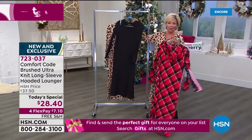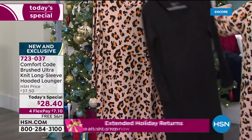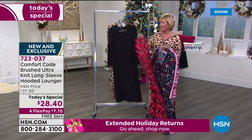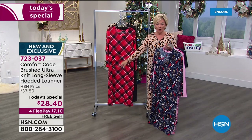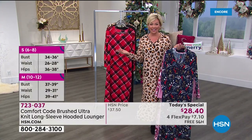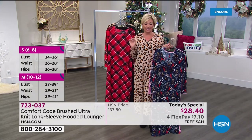And then there's your black and of course the leopard that I am wearing. Two solids and four prints — first time to be able to do anything like this. Did you notice $28.40 with four flex makes it a little more than $7, and free shipping on our today's special for as many as you'd like to get.